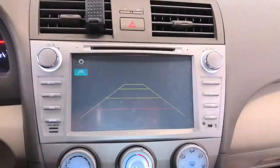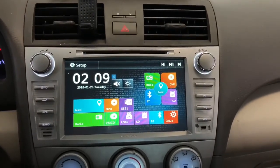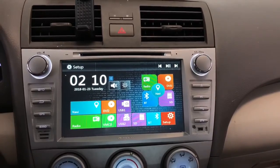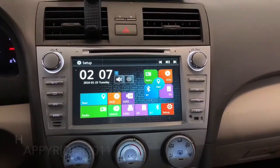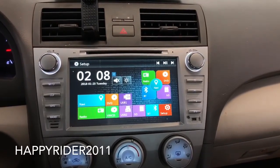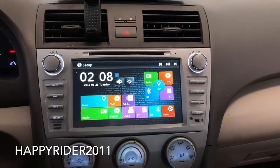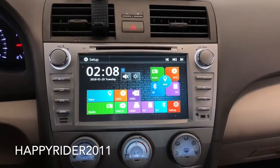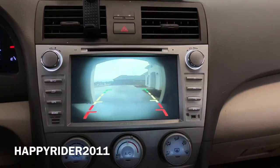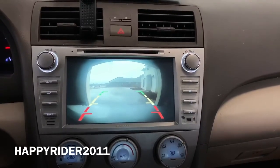This is a very nice system to own if you have a Toyota Camry from 2007 to 2011 — it works with all models. I will leave a link to this item in the description box below. They currently have a promotion where you get a free camera so you can connect the rear-view camera to the system. It's a really good deal — go check it out, and I'll see you guys in the next video.